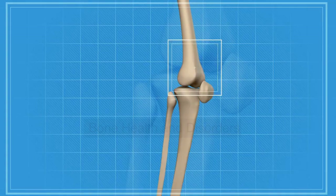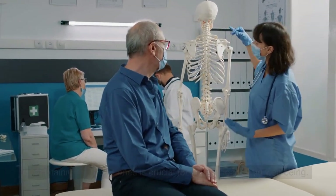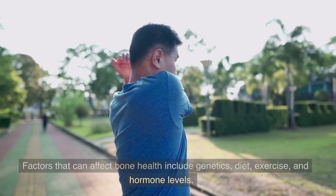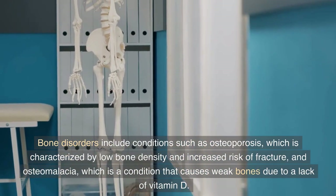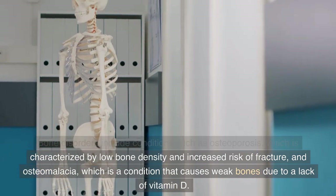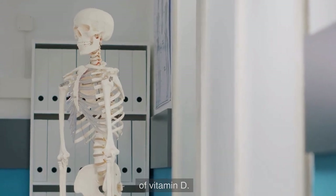Bone health and disorders. Maintaining healthy bones is crucial for overall health and well-being. Factors that can affect bone health include genetics, diet, exercise, and hormone levels. Bone disorders include conditions such as osteoporosis, which is characterized by low bone density and increased risk of fracture, and osteomalacia, which is a condition that causes weak bones due to a lack of vitamin D.